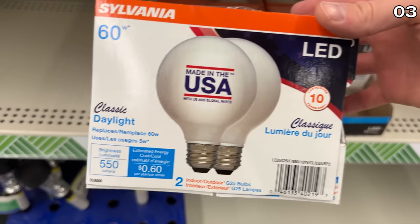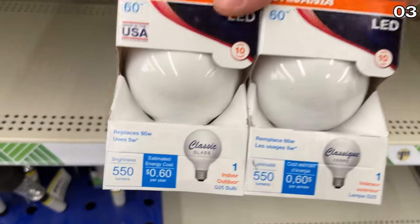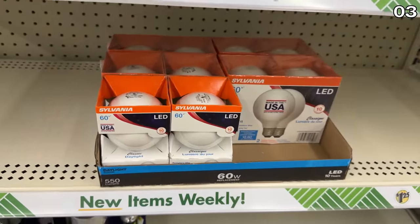In the number three spot, I wanted to begin with a made-in-the-USA product. I know they're just light bulbs, but they are 60-watt LED bulbs — energy efficient, from a major brand you'd find at Home Depot or Lowe's, and you get a two-pack for $1.25.